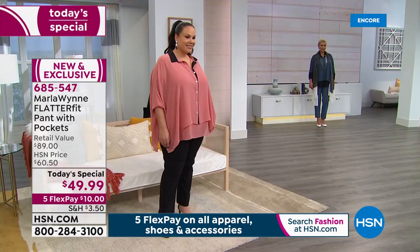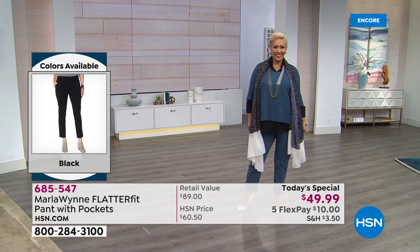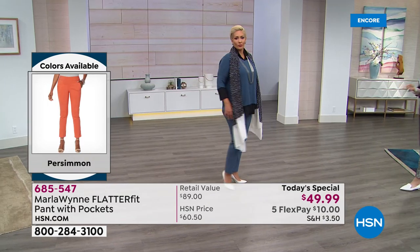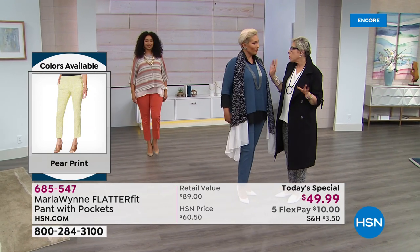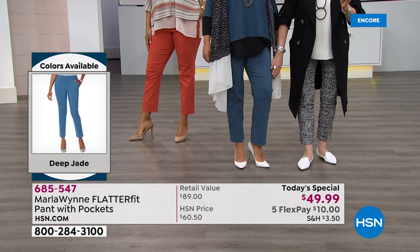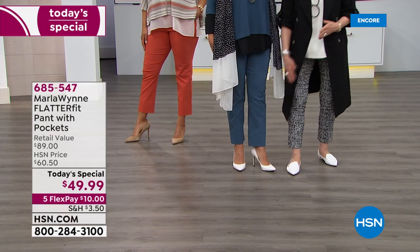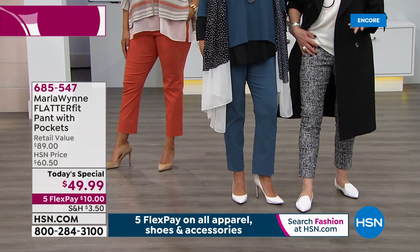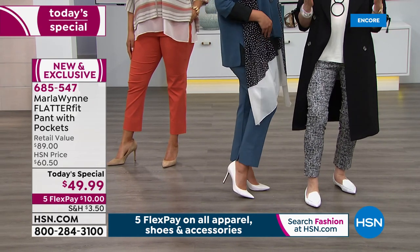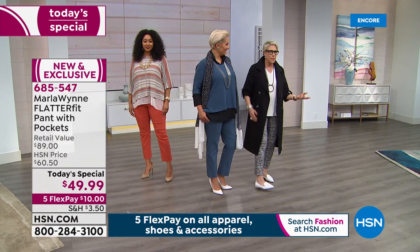Sizes go two through twenty-four; petite inseam is 26 inches, average is 28 inches, and these are designed as ankle length. Val is wearing the 14, which gives a nice straight pant. I went down a size to the 10 — I'm normally a 12 — and it gives a tighter leg. So start with your true size and decide: do you want a straight clean leg, or do you want it a little skinnier? You can easily go down because there's so much stretch.